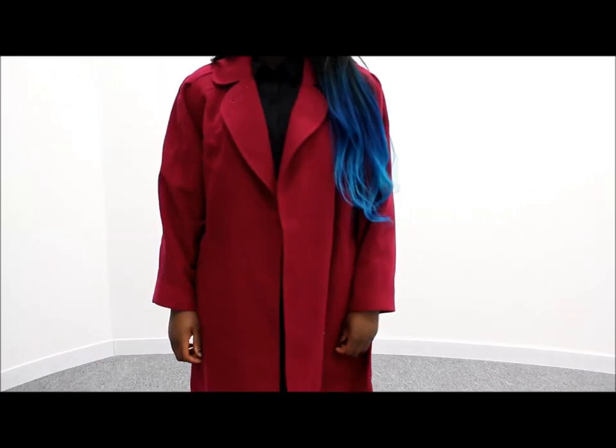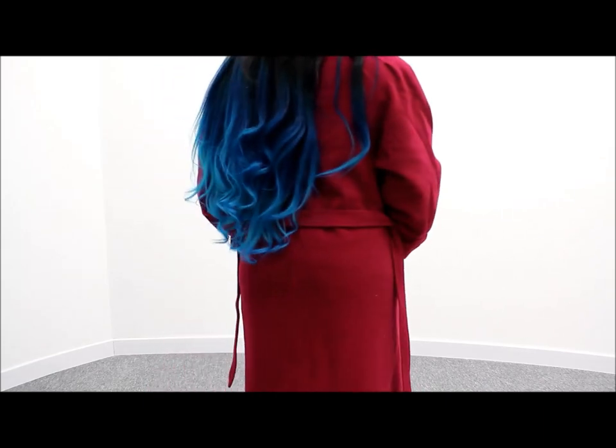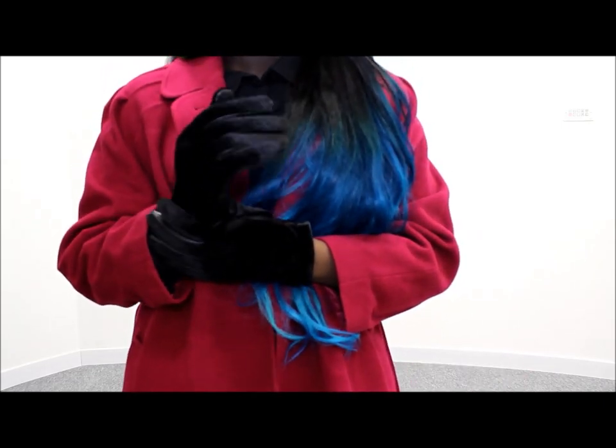I picked up these really cute fur gloves from Dorothy Perkins. I really love them, they make me feel all vogue and stuff.